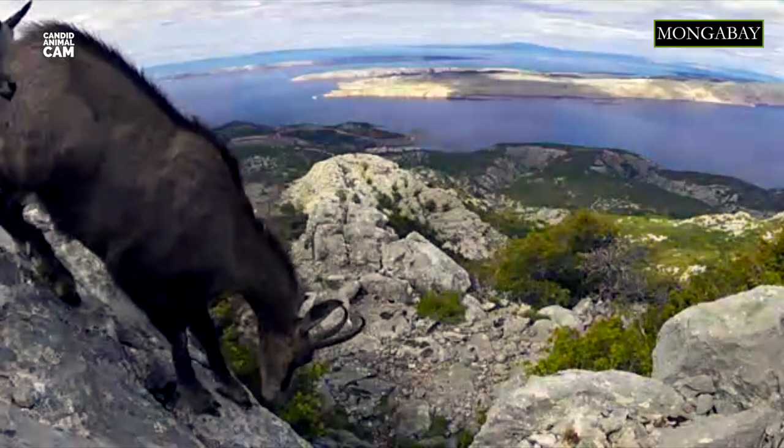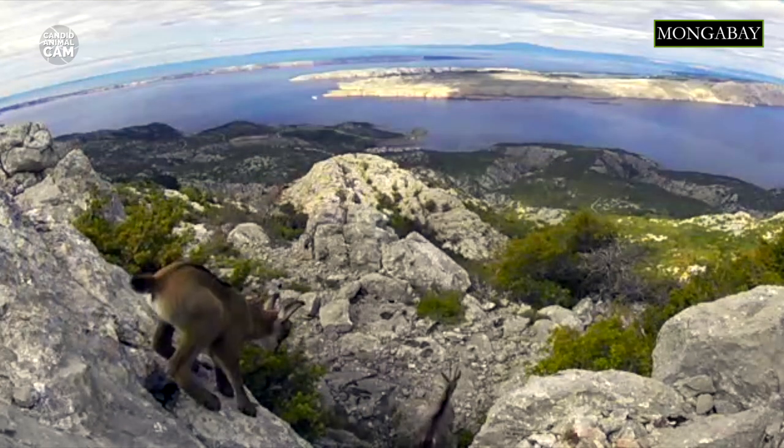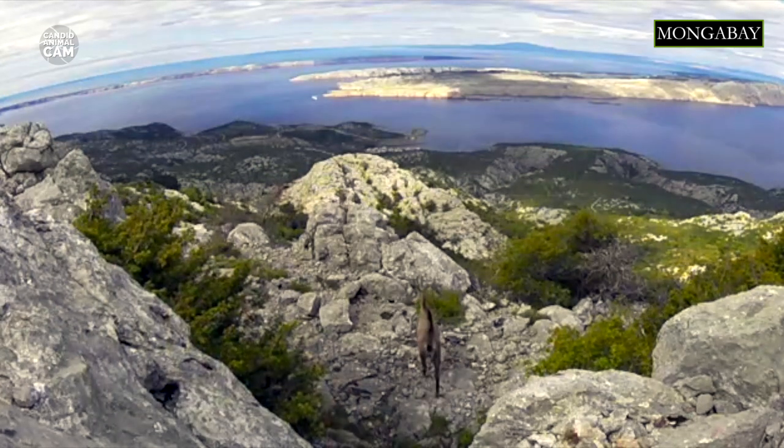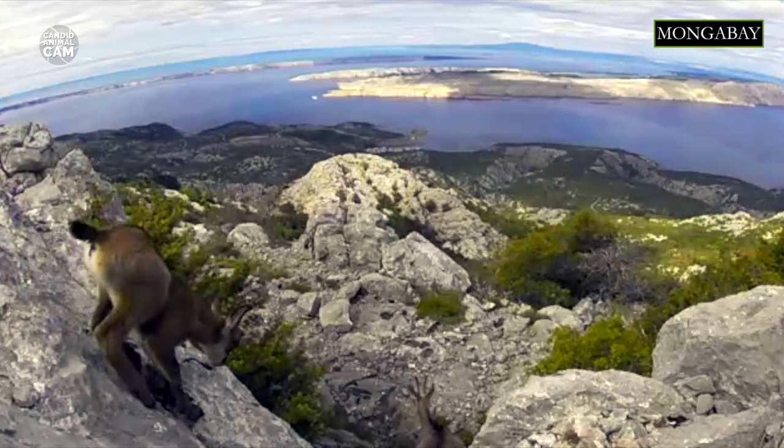Female Chamois and their young live in herds of up to 15 and 30 individuals. Adult males tend to live alone for most of their lives. During breeding season, males engage in intense battles for the attention of the females. Chamois have one baby, and on rare occasions, beautiful twins may be born. If a mother is killed, other females in the herd may try to raise the young.